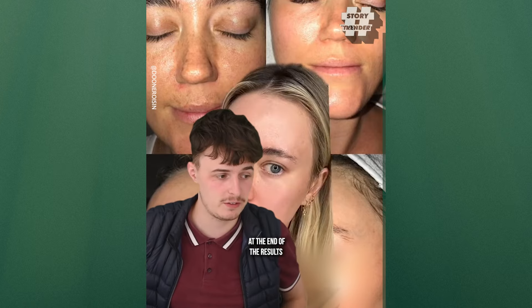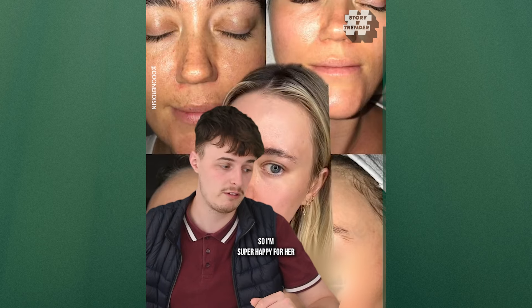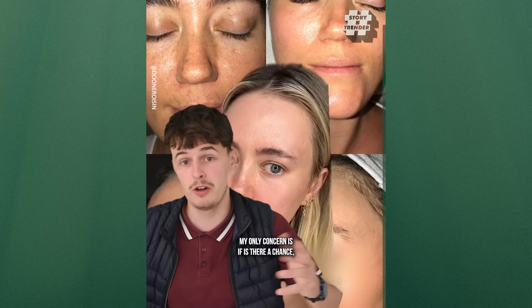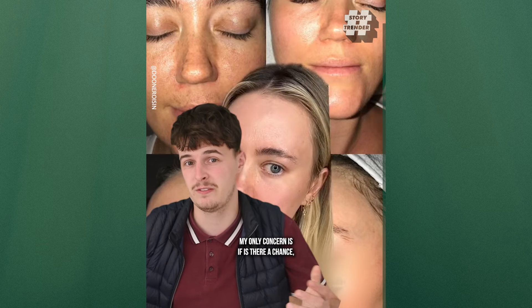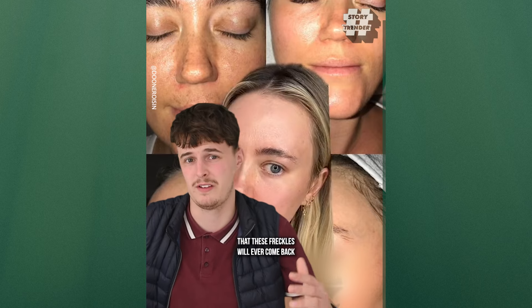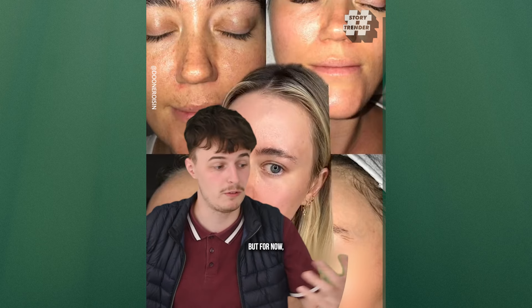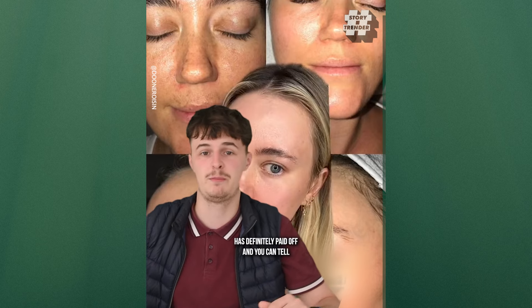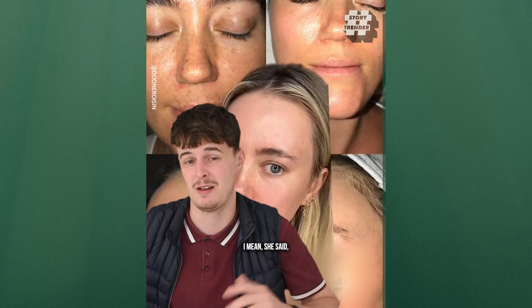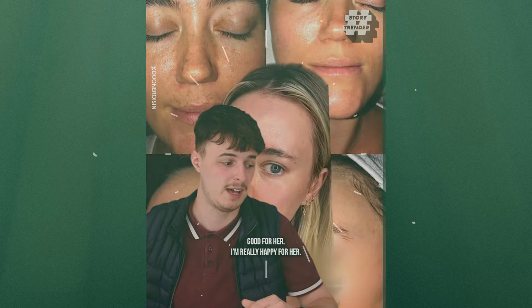At the end of the results, you can tell her skin has gone through a complete transformation, so I'm super happy for her in that regard. My only concern is whether there's a chance that these freckles will ever come back in the future, say in maybe five years. But for now, it's definitely paid off, and you can tell she's super happy — and she said that herself. So good for her, really happy for her.